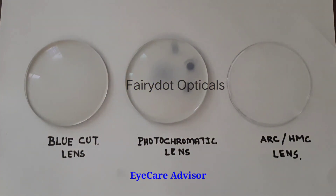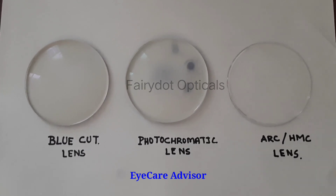Friends, if you like this video, you can subscribe to my channel and like this video. You can share it with your friends or colleagues so they can also get an idea about these lenses. Bye bye — I will come back again with another topic.